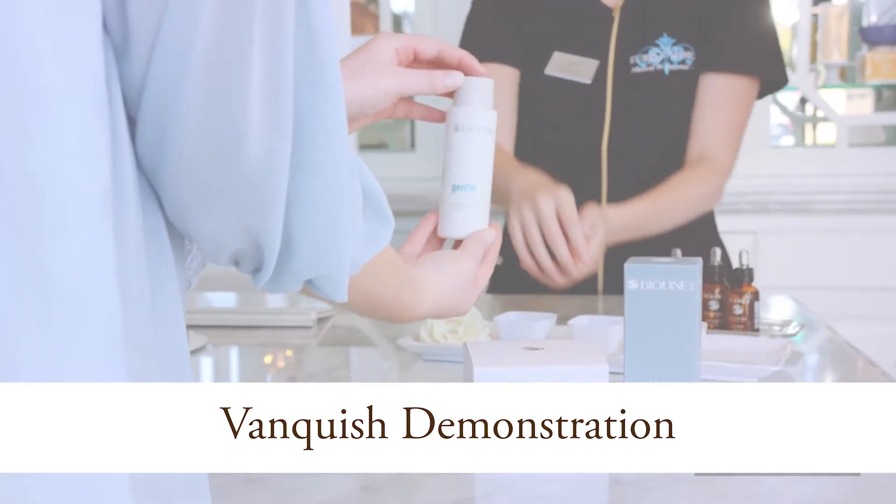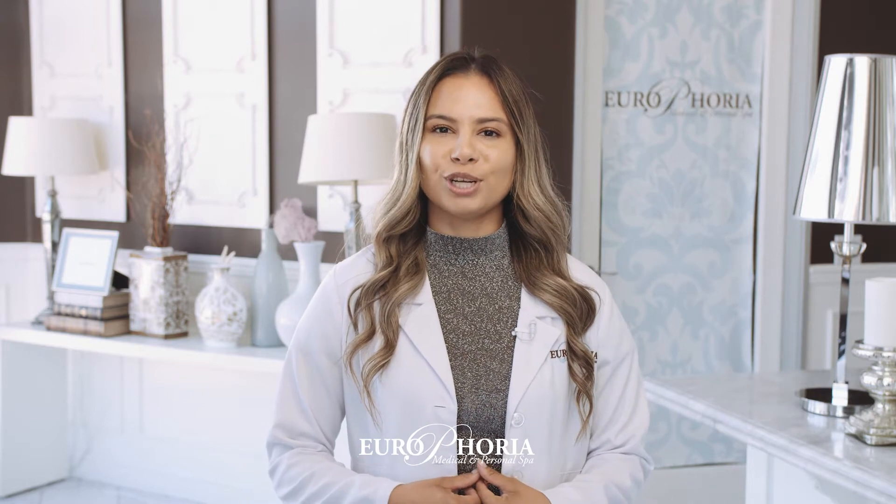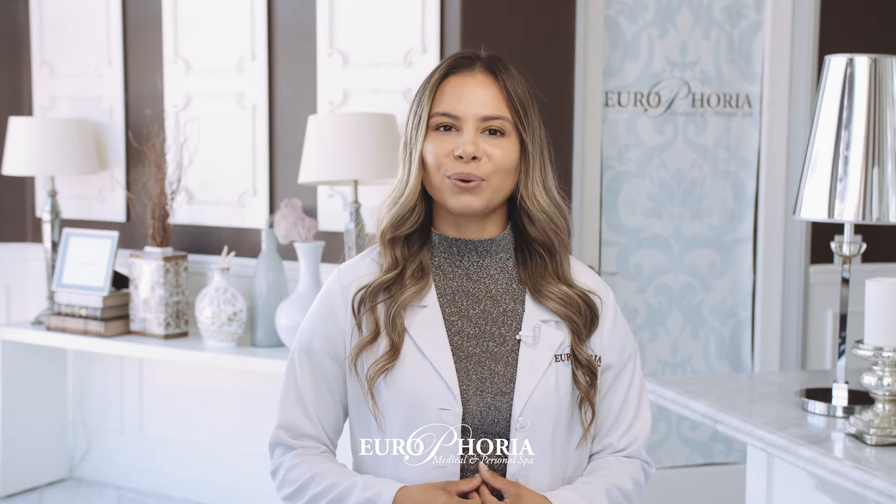Hello, my name is Alex and I'm an aesthetic nurse at Urophoria Medical and Personal Spa. I'm excited to tell you about a new treatment we are offering called Vanquish.